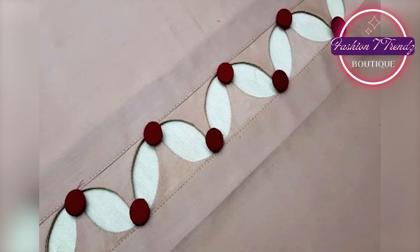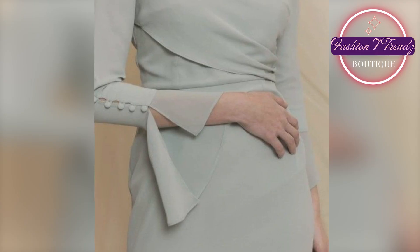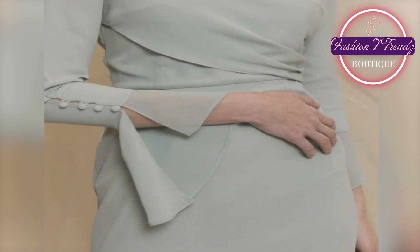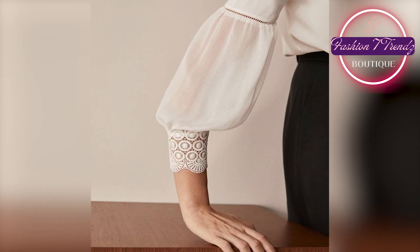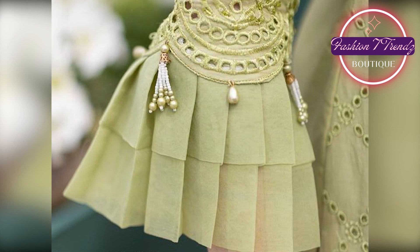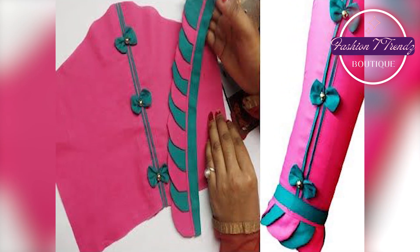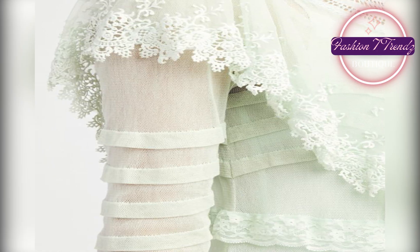Please watch the video and choose your favorite design. If you like a design, then try it. You can take a screenshot of your favorite design and show it to your tailor. If you like it yourself, then it's a good thing. This design will be easy — you can also make it.